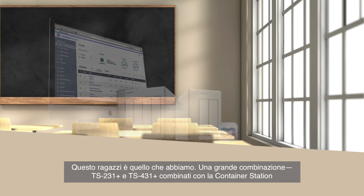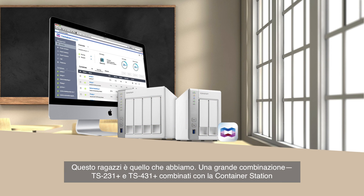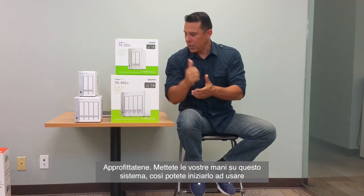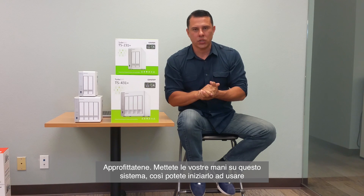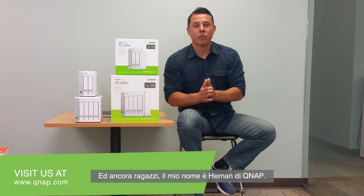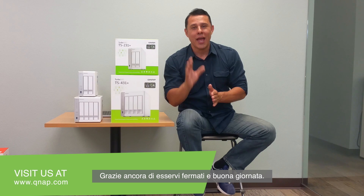So there you have it guys — a great combination. The TS-231 Plus and the TS-431 Plus combined with Container Station makes a great environment for your containers and for your development. So take advantage of it. Get your hands on the system so you guys can start utilizing this within your environment. My name is Hernan from QNAP. Thank you very much for stopping by and have a great day.